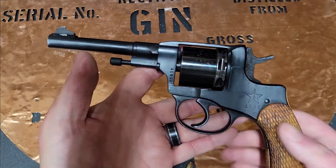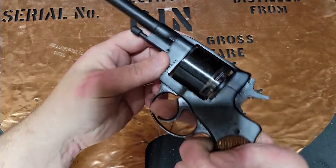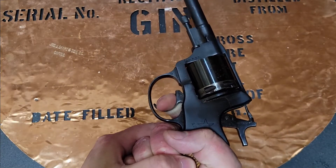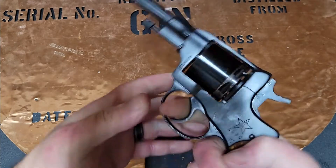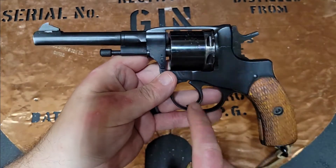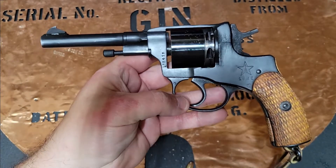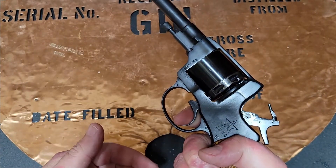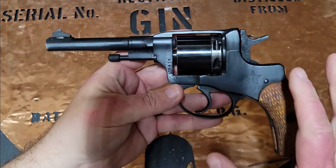One thing it has is what might be the worst double action trigger ever. It's long, it stacks — 14 to 15 pounds would not be surprising to me at all. The single action is a pretty long, stiff, heavy trigger pull as well.